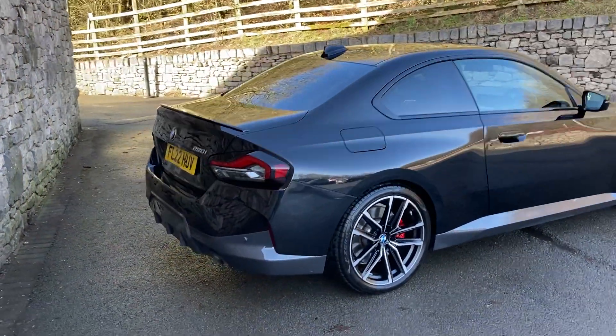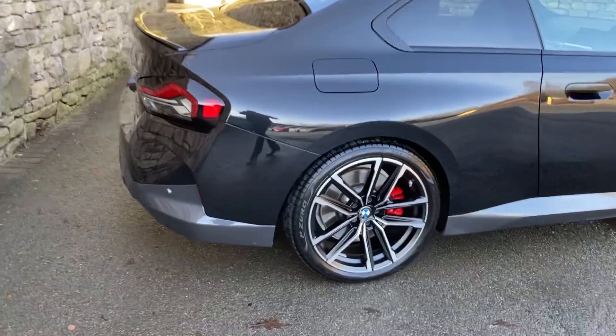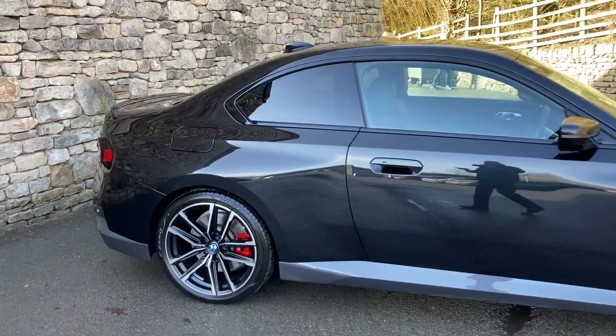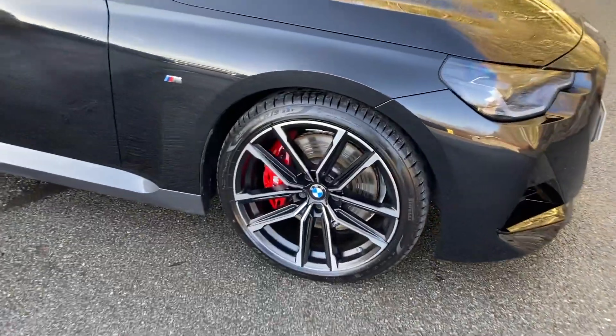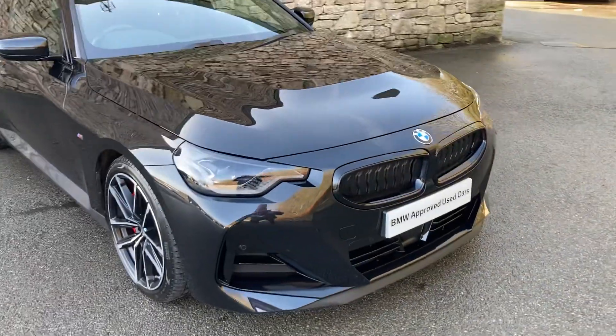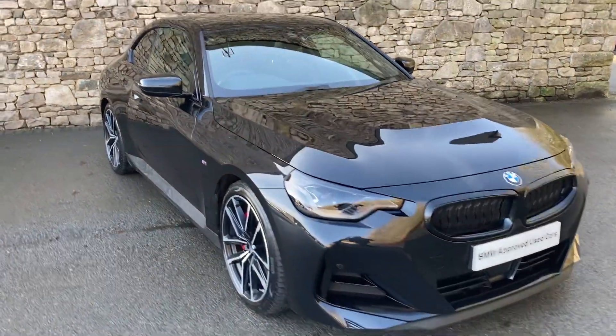Spec wise we've got these gorgeous 19 inch diamond cut alloy wheels, the Harman Kardon sound system, the comfort pack, and the M Sport Pro pack which gives us the red brake calipers on the M Performance brakes. It also gives us the black grille on the front, which I think is better than the chrome grille.